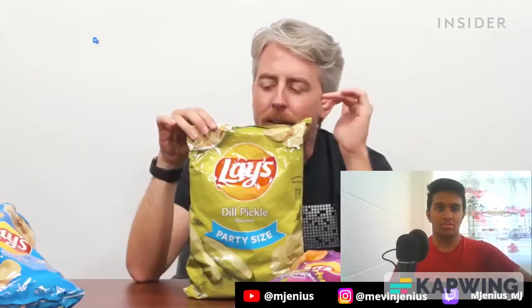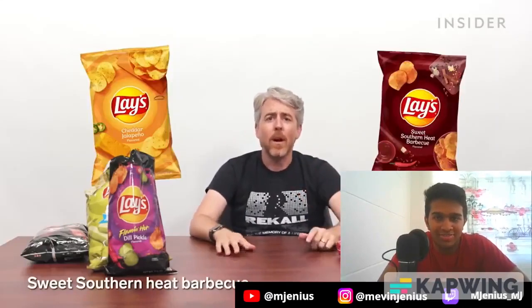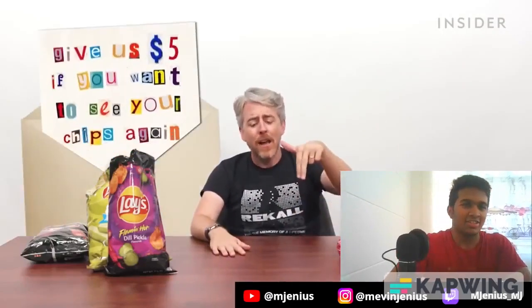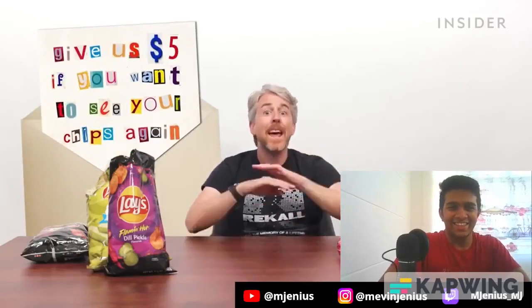All the super fans watching know I do not like pickles. Last in this group is a chili limon. Those are coming home with me. Other flavors I couldn't get in time for filming: cheddar jalapeño and sweet southern heat barbecue. I was totally able to buy them online, but I got a thing in the mail two days ago saying the post office is holding them ransom and wants five more dollars for me to pick them up. Not happening.